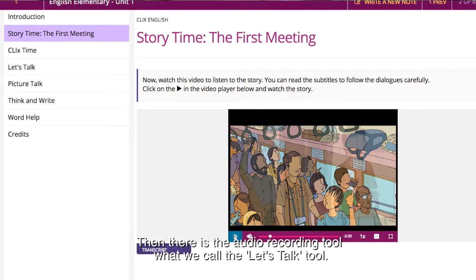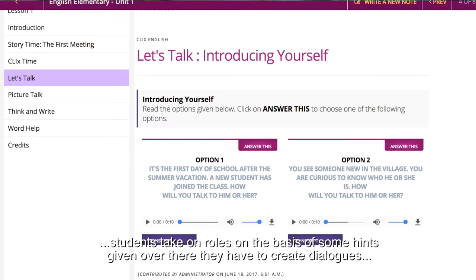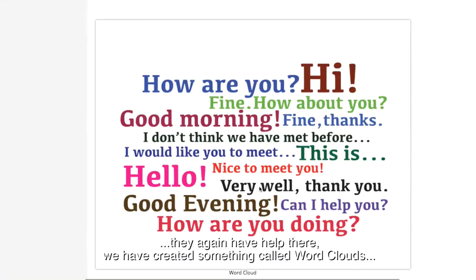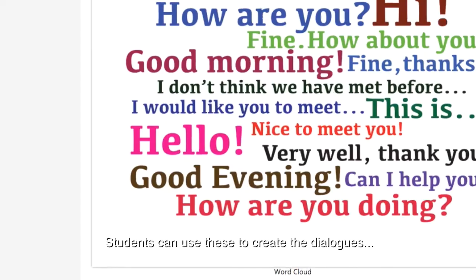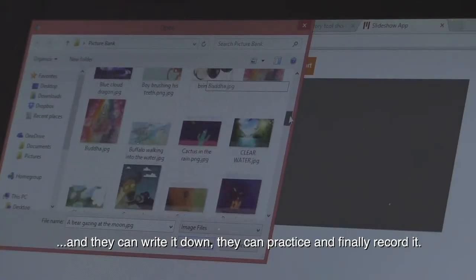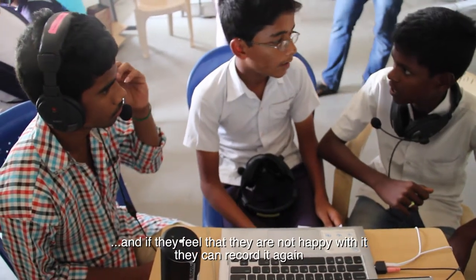Then there is the audio recording tool, or what we call Let's Talk. Let's Talk is like how you would do role play in a classroom — students take on roles on the basis of some hints given, and they have to create dialogues. We have created something called word clouds with useful words and phrases, so students can use these to create dialogues, write them down, practice, and finally record. Once they record, they can listen to themselves again, and if they're not happy with it, they can record again.